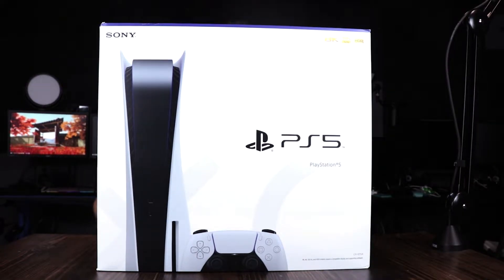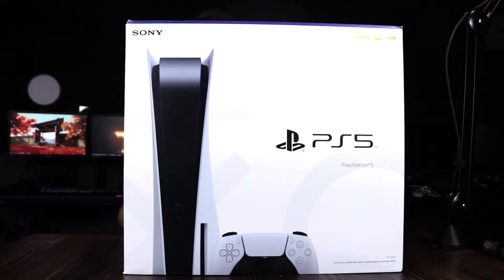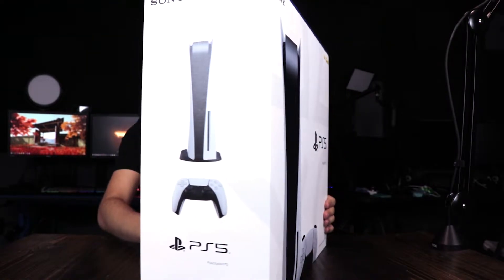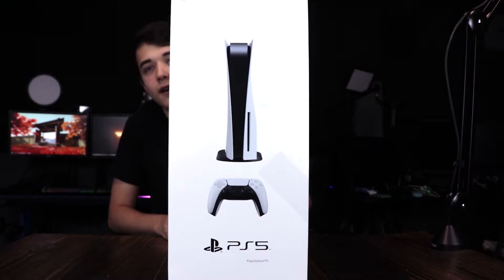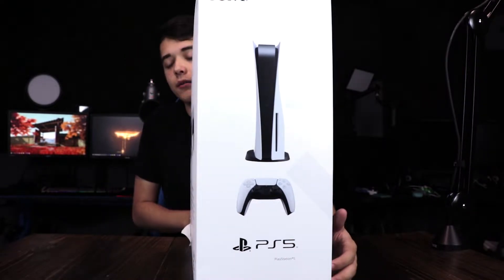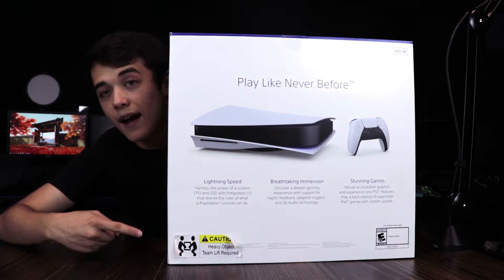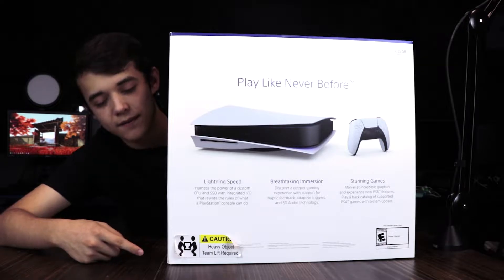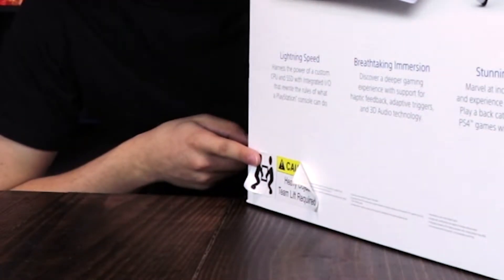The PS5 — you guys cannot see me over this thing. So let me talk like this. You see the front of the box — it has the console on it along with the controller. You see the sides as well — it has another angle of the console and controller. And on the back, this thing is heavy, as evident by this sticker right here on the bottom left. It has a sticker that says: heavy object, team lift required.